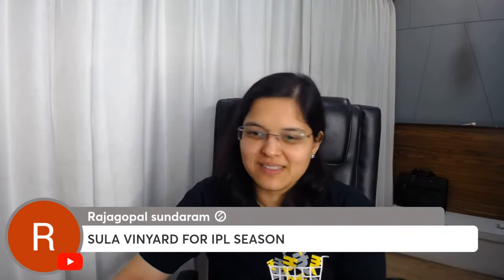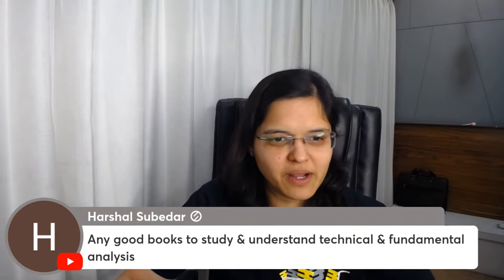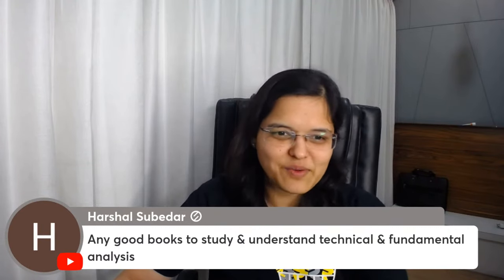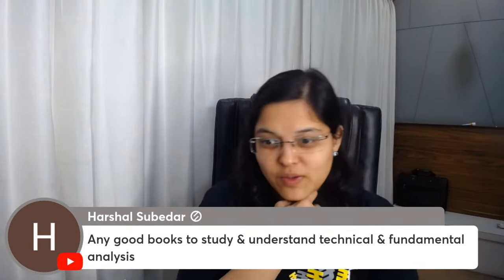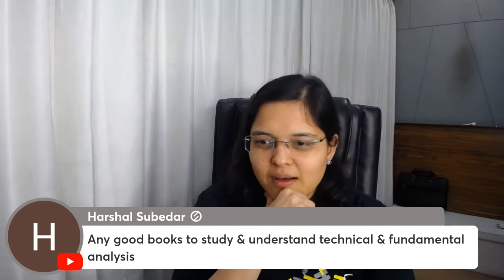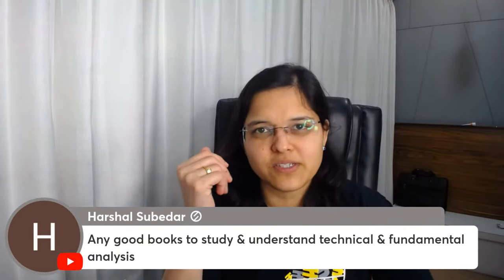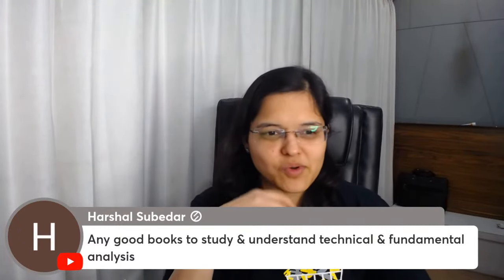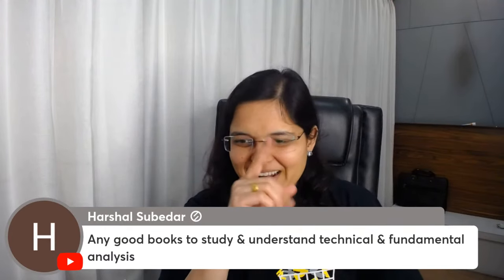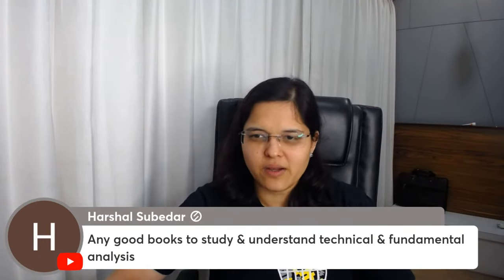For good books on fundamental analysis — 'Romancing the Balance Sheet' by Professor Lamba is a very nice book for absolute basics. For technical analysis, I'm currently reading a book — let me complete a bit more before sharing my views. I'm more of an audio-visual person, so I also learn a lot from videos.